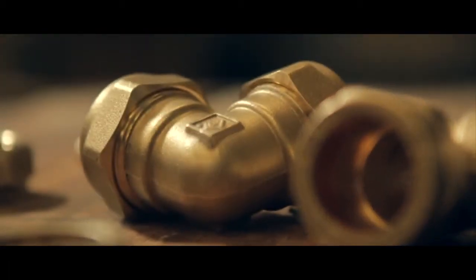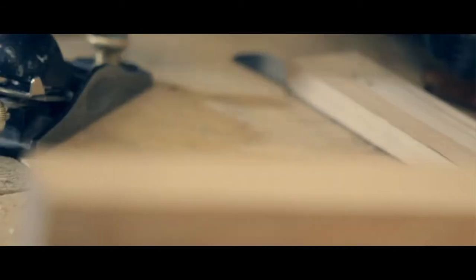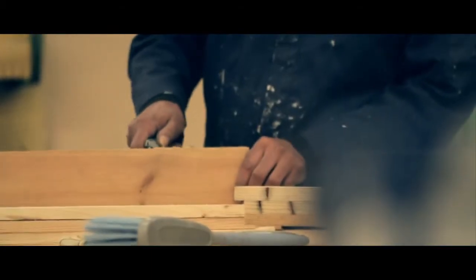The Living Furniture Project is a social enterprise which designs and makes high-end furniture. There are two quite unusual things about the business. The first is that we are working with all reclaimed materials. The second thing that is unusual about us is that all of our employees are homeless.